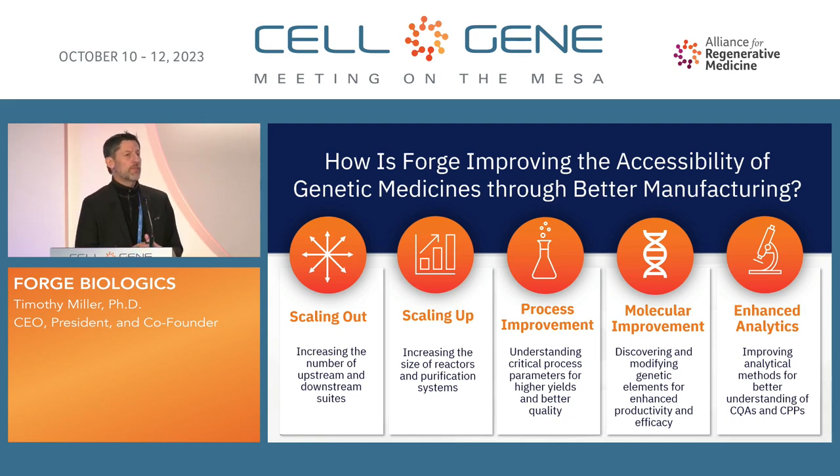We're really trying to improve our accessibility for many different clients, and really at the end of the day, what we're talking about is accessibility for patients. We're trying to scale out by increasing the number of upstream and downstream GMP suites. AAV manufacturing upstream takes longer than downstream, so we have more upstream suites than downstream. We're trying to get to 5,000-liter bioreactors and currently have five 1,000-liter bioreactors up and in GMP. Our process improvement — from our cell line to our single-use systems — helps clients understand and move through our critical process parameters. We're also helping many clients with molecular improvement, from ad helper plasmids to rep cap plasmids, to ensure efficient and high-yielding AAV in triple transfections. And we have a lot of enhanced analytics, with more to share on that later.